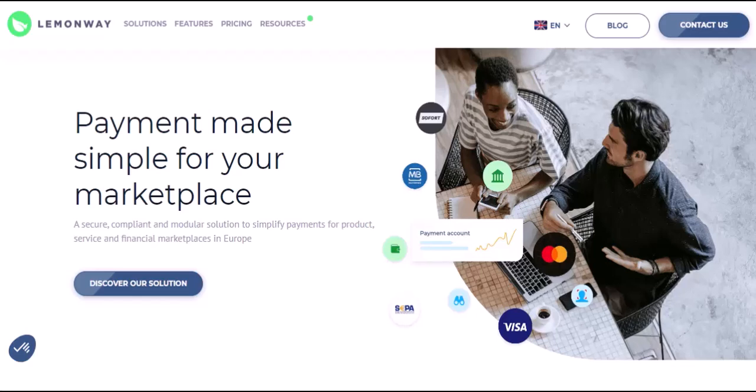Today, we're diving into the world of LemonWay, a fintech powerhouse that makes those smooth online transactions possible. We'll crack open the LemonWay vault and unveil the secrets behind their innovative system. So buckle up, payment enthusiasts and curious minds alike, because we're about to understand how LemonWay leaves work their magic.